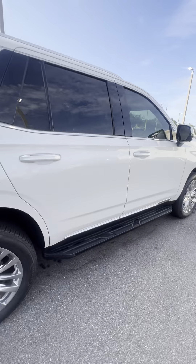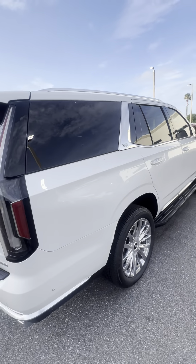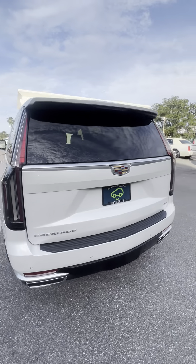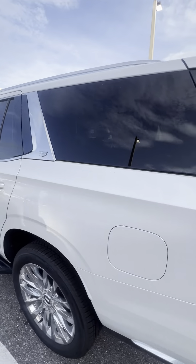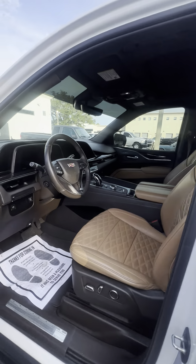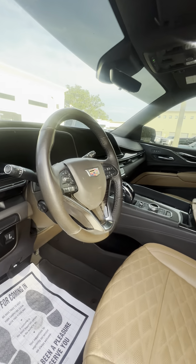This is the premium luxury trim, brand new tires, backup camera, dual exhaust. Super clean car, very well taken care of, low miles for the year — just 62,000 miles.